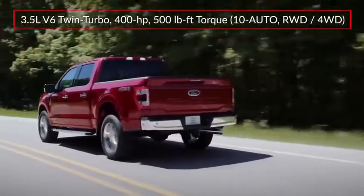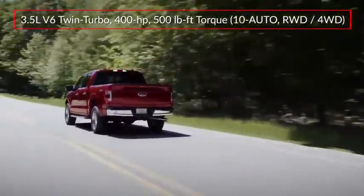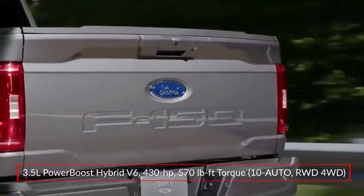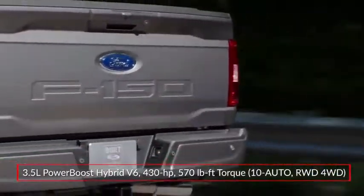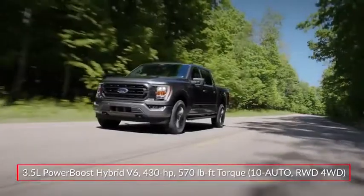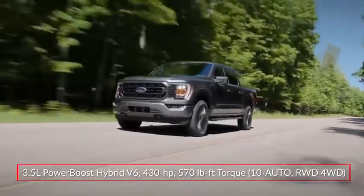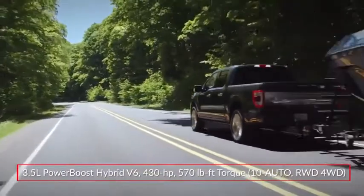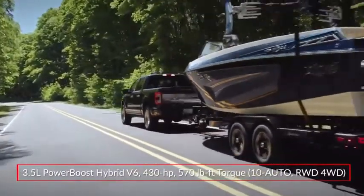An available 3-liter Power Stroke turbo-diesel V6 produces a respectable 440 pound-feet of torque, while a twin-turbocharged 3.5-liter EcoBoost V6 makes 400 horsepower. The all-new PowerBoost hybrid powertrain pairs the 3.5-liter plant with a 47-horsepower electric motor and a 1.5-kilowatt-hour lithium-ion battery, producing a robust 430 horsepower and 570 pound-feet of torque.